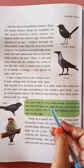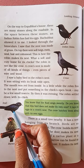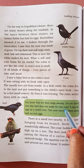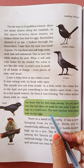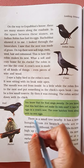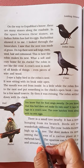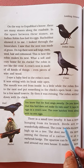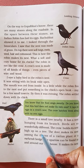You know that the quail sings sweetly. Do you know that this bird does not make its own nest? It lays its eggs in a crow's nest, and the crow hatches them along with its own eggs. There is a small tree nearby — it has a nest hanging from its branch. Birds are so wonderfully different!